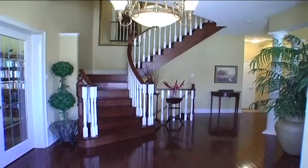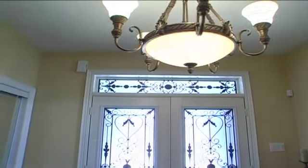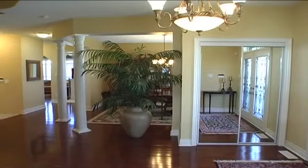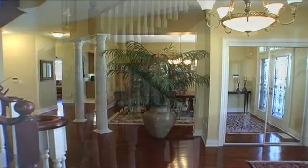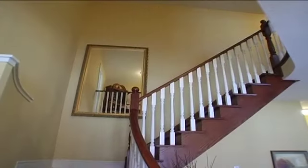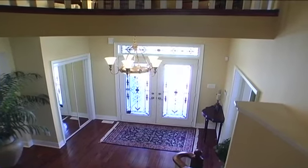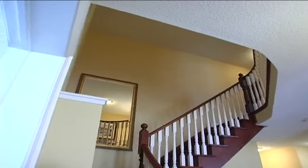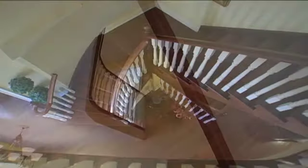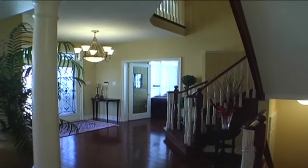The front foyer introduces cherry hardwood floors, a double door entry with transom and wrought-iron inserts, stunning decor leading to all areas, and a winding staircase with painted pickets open to all three levels, and entry to the living room currently used as a study.